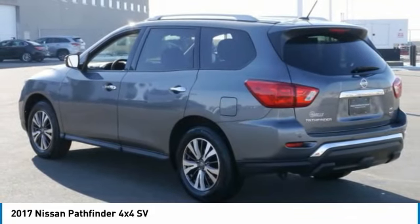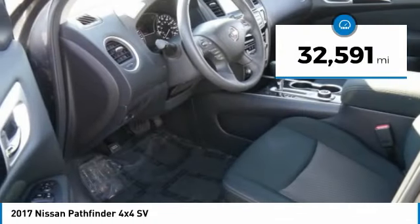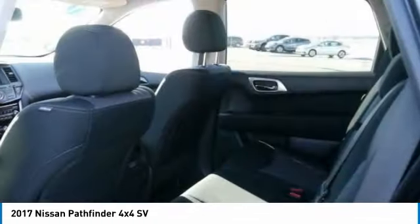This SUV appeals to both truck lovers and car lovers. This vehicle has less than 35,000 miles. Here are some of this vehicle's great options.